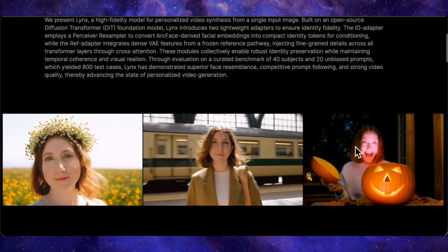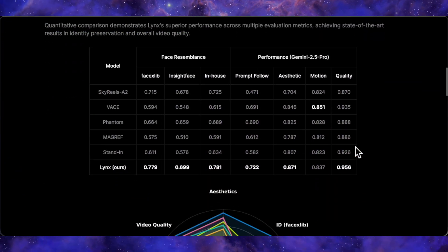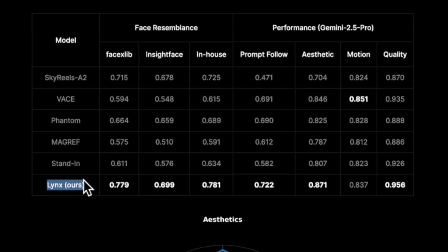Let's talk numbers, because the proof is in the data. The Lynx team compared their model against some heavy hitters in the AI video space — models you've probably heard of, like Skyreels A2, Vase, and Phantom. When you look at the benchmark scores, Lynx isn't just winning, it's dominating. In quantitative comparisons for face resemblance, Lynx achieves the highest scores across three different evaluation models. In tests for prompt following, aesthetic quality, and overall video quality, Lynx consistently outperforms the competition, scoring the highest in three out of four of those metrics.